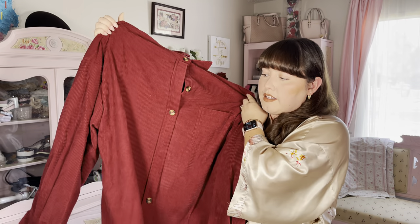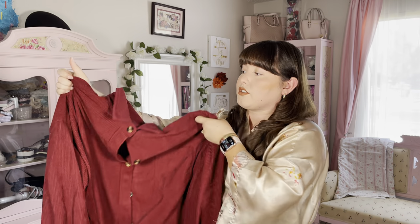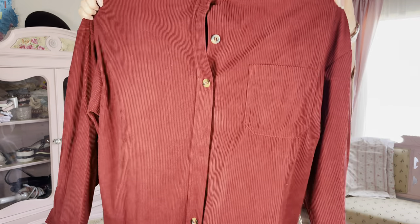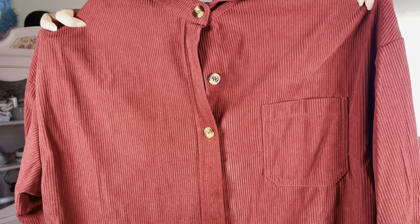This is the item right here. It's absolutely so soft and it looks really really pretty — it is really nice. You can see all the details and I will go ahead and try it on for you right now.